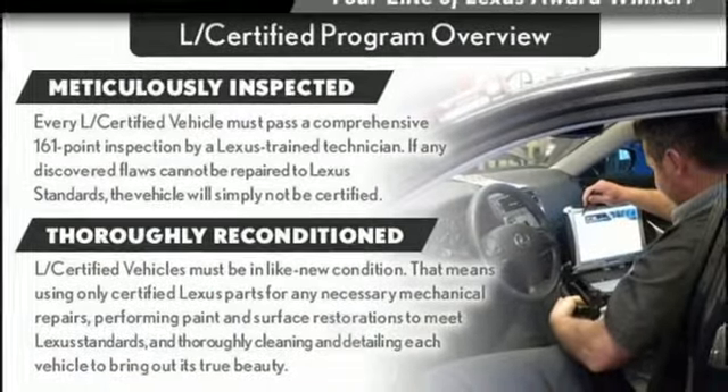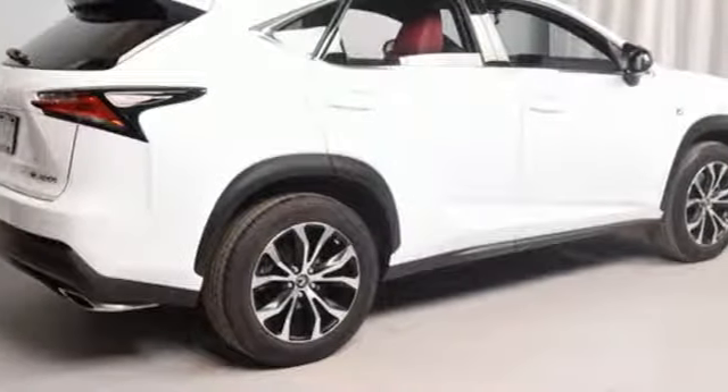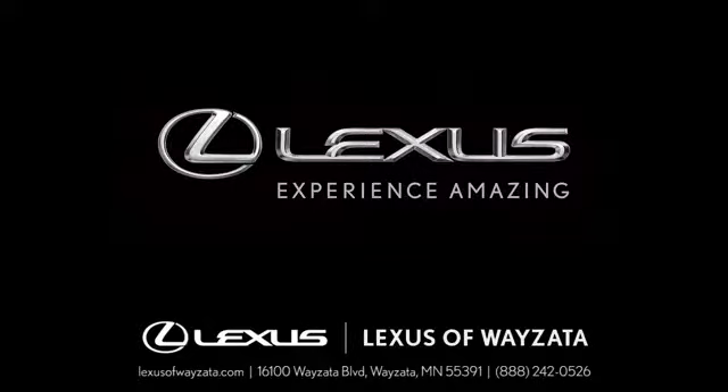Luxury awaits in every Lexus. You need to drive it to believe it. See it for yourself today. Experience luxury at its highest level.